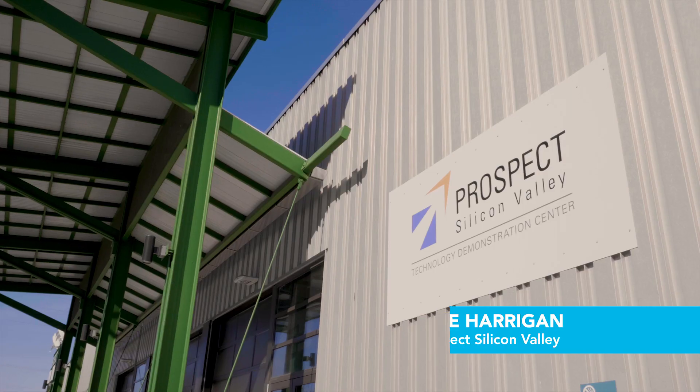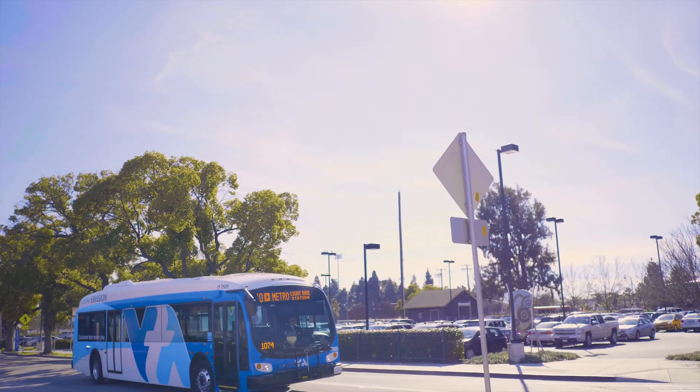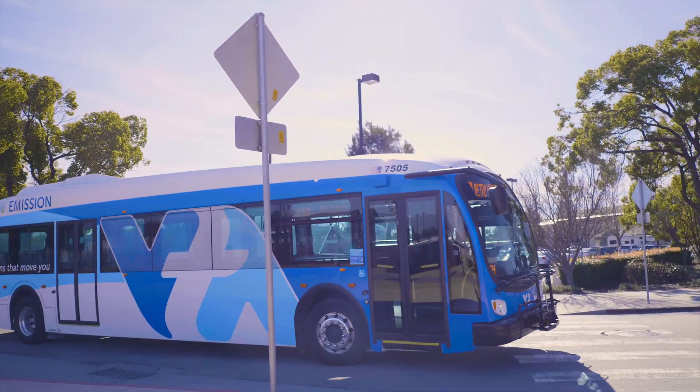Prospect Silicon Valley's role in this VGI project is to provide the bridge between the funding organization, the California Energy Commission, and the project team members. This is a big team — there are 20 different organizations involved in this project.